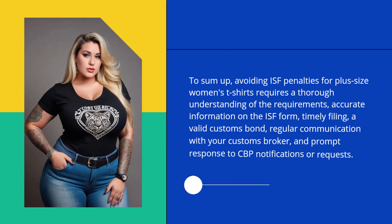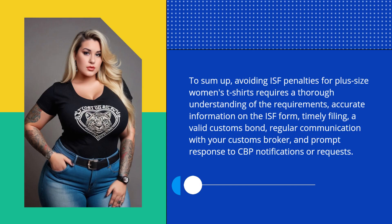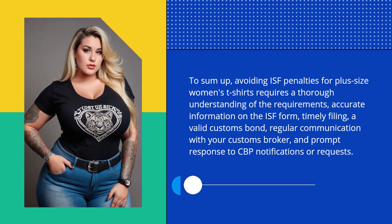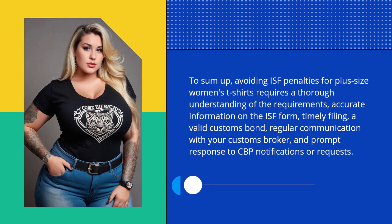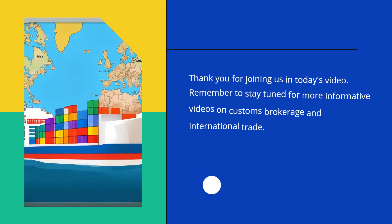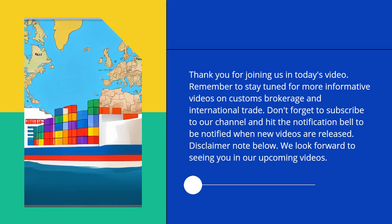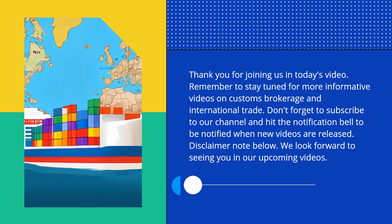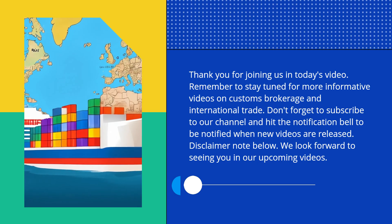To sum up, avoiding ISF penalties for plus-size women's t-shirts requires a thorough understanding of the requirements, accurate information on the ISF form, timely filing, a valid customs bond, regular communication with your customs broker, and prompt response to CBP notifications or requests. Thank you for joining us in today's video. Remember to stay tuned for more informative videos on customs brokerage and international trade. Don't forget to subscribe to our channel and hit the notification bell to be notified when new videos are released.